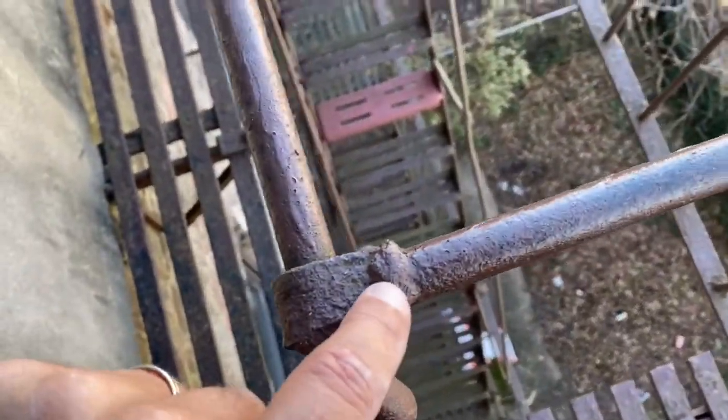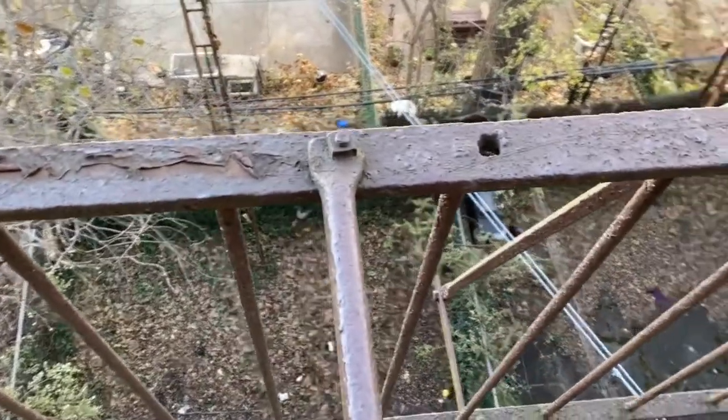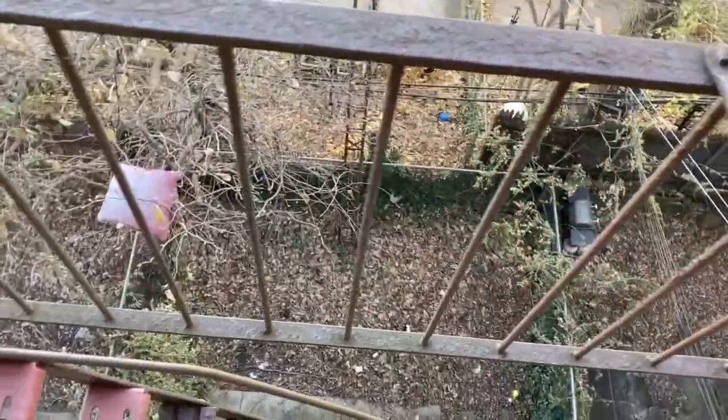Some of these welds are questionable. Squeezing by this AC unit — this fire escape has not passed. There are life safety concerns on these treads; some have already fallen.